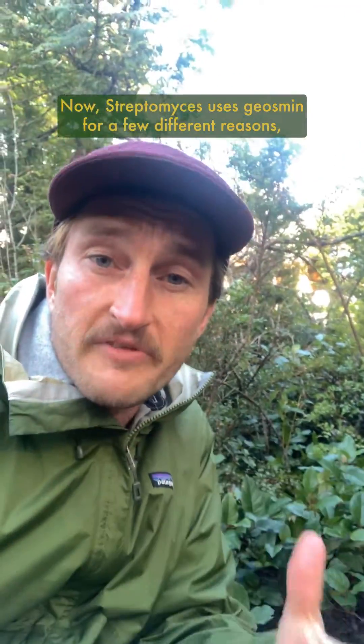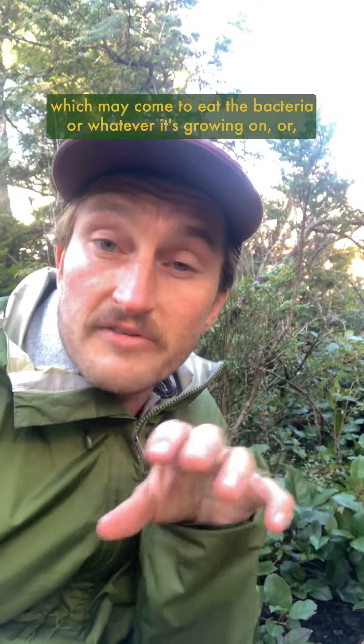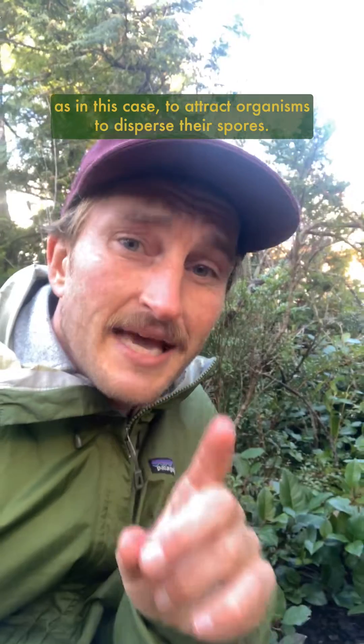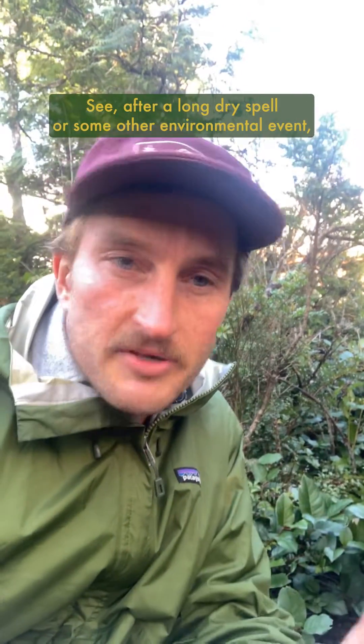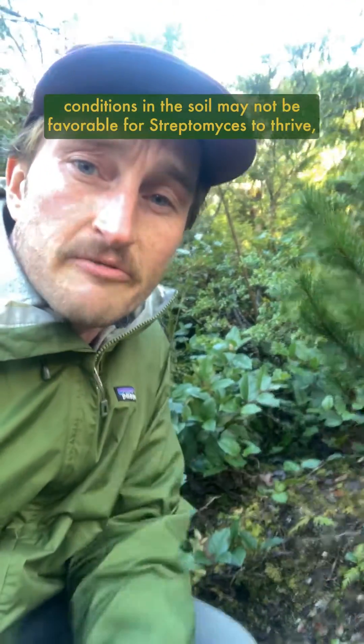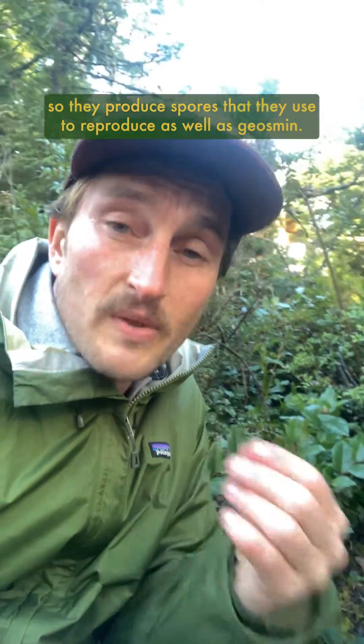Now, streptomyces uses geosmin for a few different reasons, such as deterring predators like fruit flies, which may come to eat the bacteria or whatever it's growing on, or, as in this case, to attract organisms to disperse their spores. See, after a long dry spell or some other environmental event, conditions in the soil may not be favorable for streptomyces to thrive, so they produce spores that they use to reproduce, as well as geosmin.